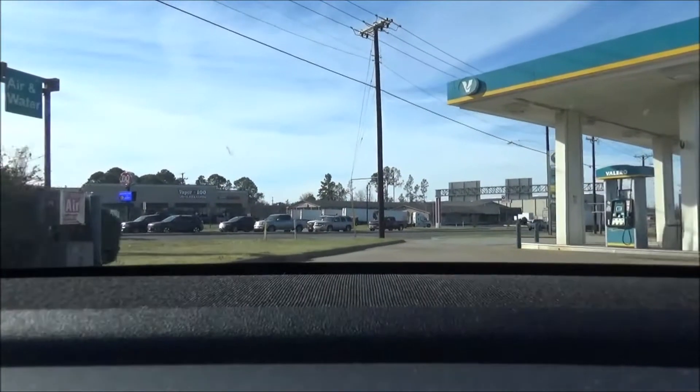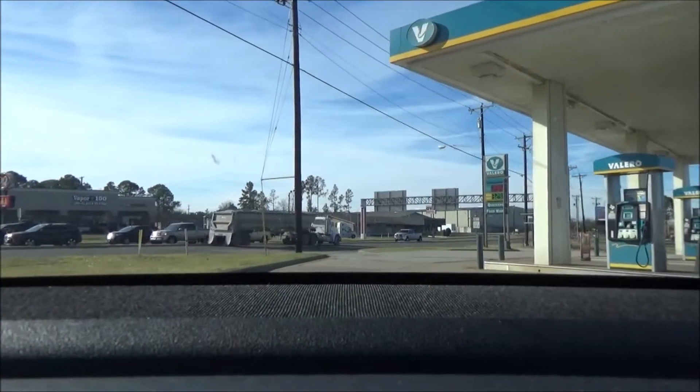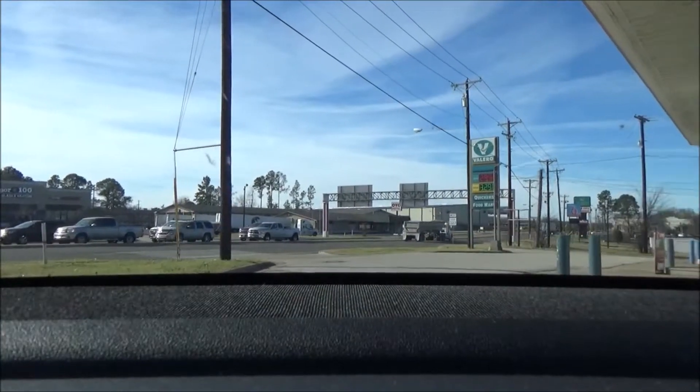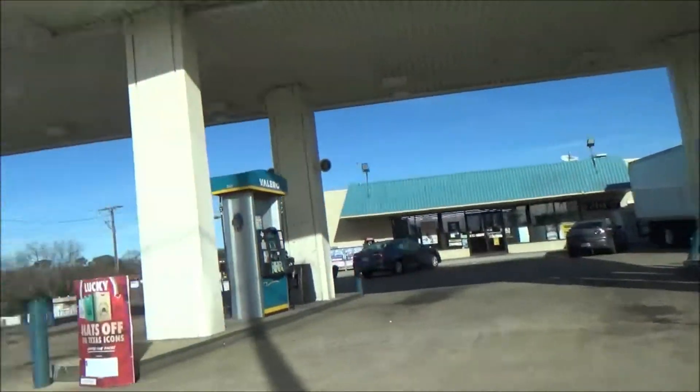We just pulled over at the Valero gas station. I'm just being careful with the bumps because your camera's right up there. And here's the Valero if you want to get a snack. Yep, they have snacks.